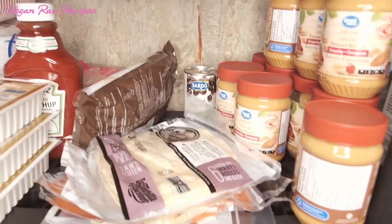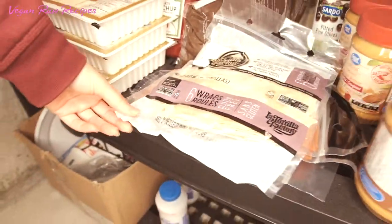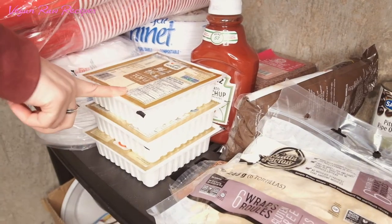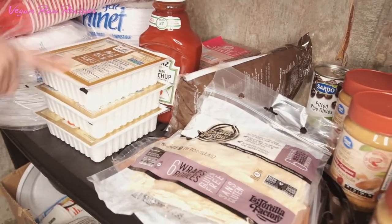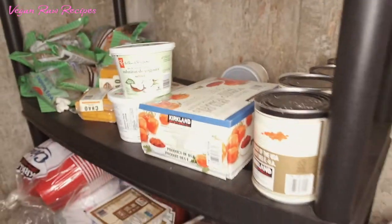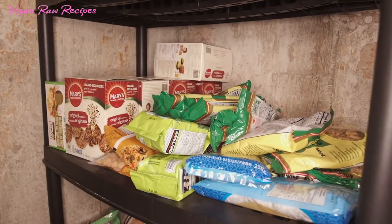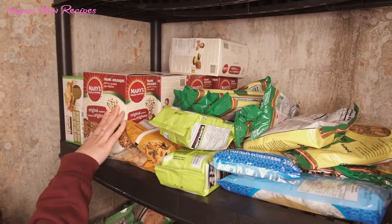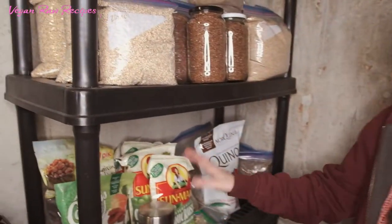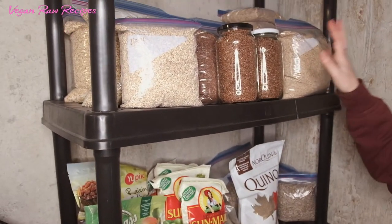There's peanut butter, gluten-free wraps, and tofu — tofu can be kept a long time in the refrigerator. We also have pasta, some gluten-free crackers, and here we have some dried fruits and seeds.